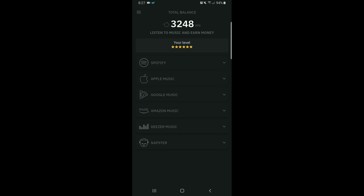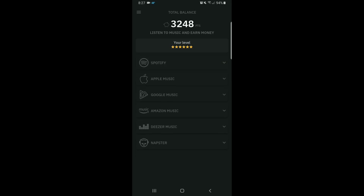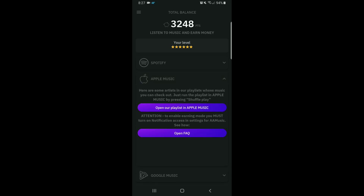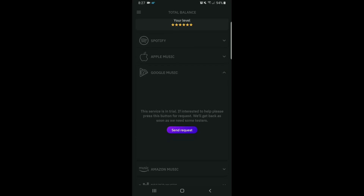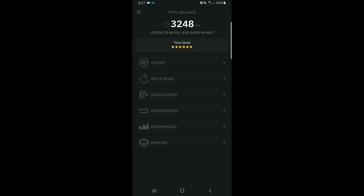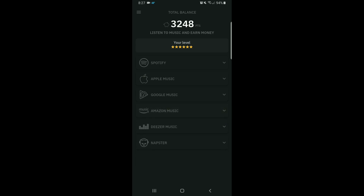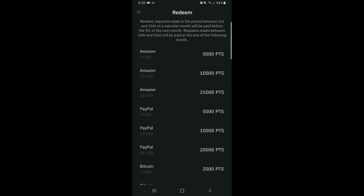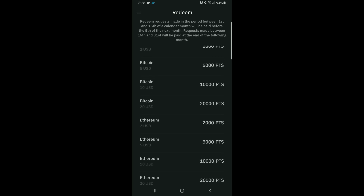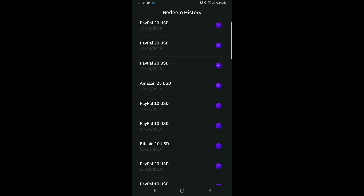Diving right in, as you can see we have Spotify, and if you haven't seen the review I did, go ahead and check it out — link will be in the description. We now have Apple Music opened up, Google Music opened up, and Amazon Music as well. This is a great passive app, though you might have to restart it once or twice a day. If this isn't showing up for you, hit the link in the description and download the latest version. Here's every way you can redeem: cryptocurrency, PayPal, and Amazon.